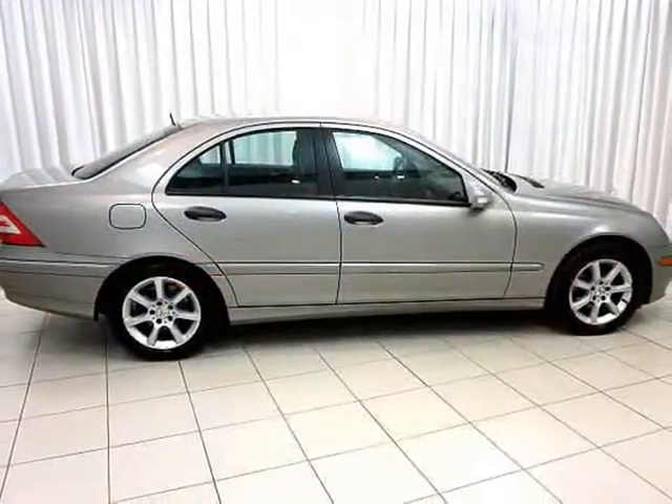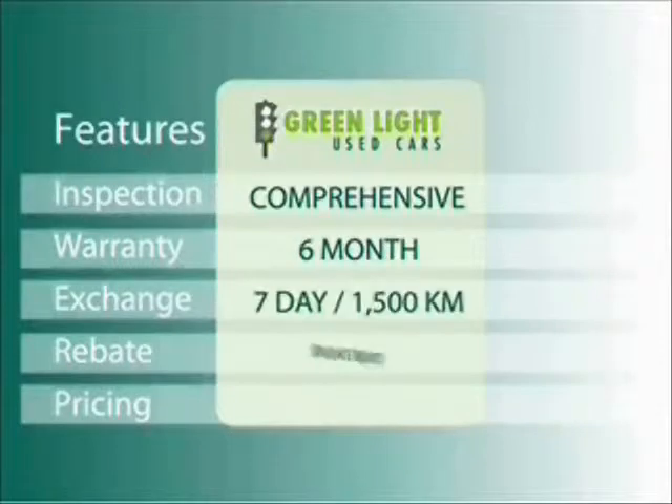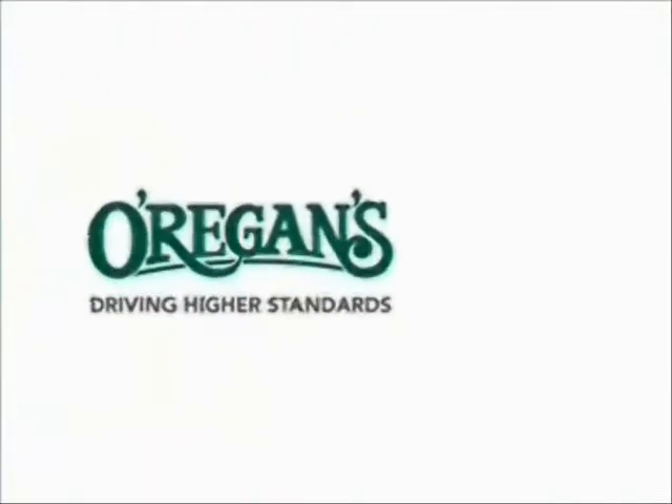Test drive your C240 today. At O'Riggins we use internet value pricing and our green light used car warranty to ensure that we are driving higher standards.